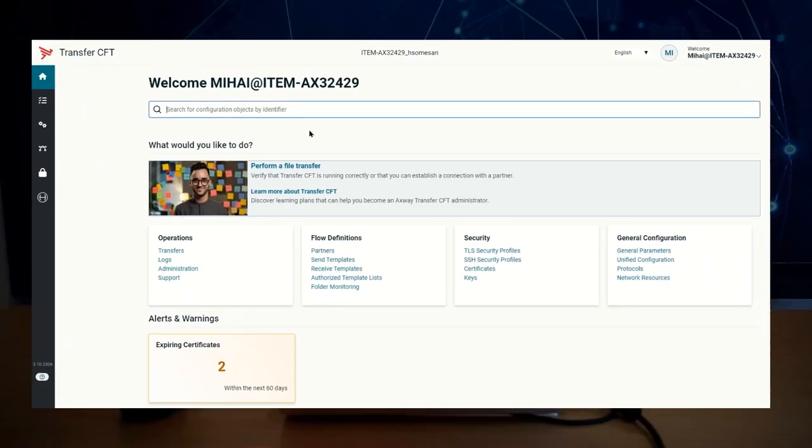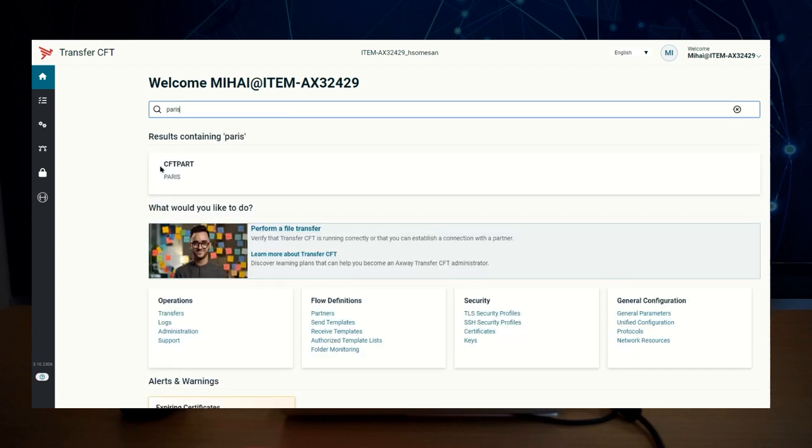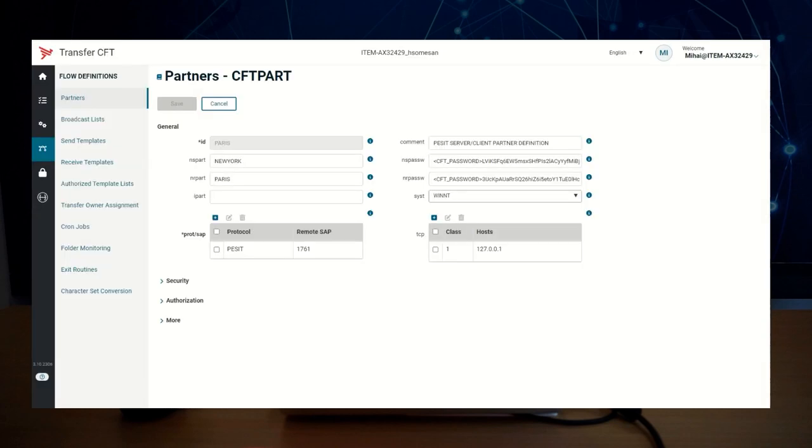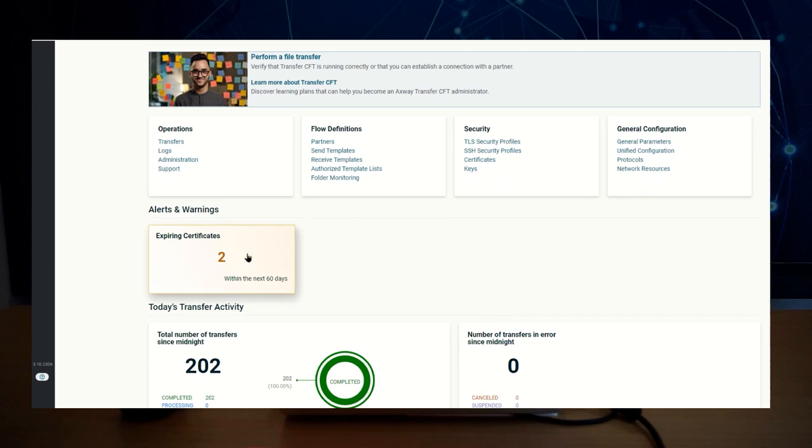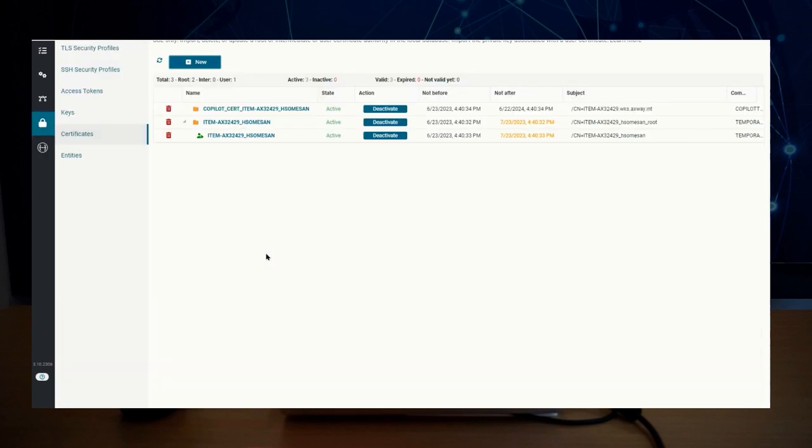The landing page is the first screen you will see after logging in. This page acts as a hub and allows you to search the configuration and see important alerts and warnings related to both the configuration and the runtime. For example, I have two certificates that are about to expire. An expired certificate can impact production so it's very important. Click the card to display the problematic certificates and plan their replacement.